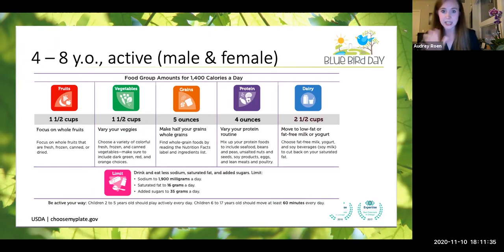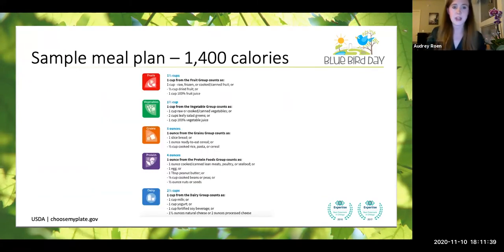We can come back to these if you want to take closer notes. This is just a sample meal plan. When we're talking 1,400 calories, what does that look like from each food group? A cup of fruit could count as 100% fruit juice. A cup of vegetables could count as 100% vegetable juice with no sugar added. Five ounces of grains could look like a slice of whole wheat bread. Four ounces of protein could count as an egg or a tablespoon of peanut butter. Dairy could come from yogurt, a soy beverage, or cheese — there are lots of different ways to include dairy in your kiddo's diet.